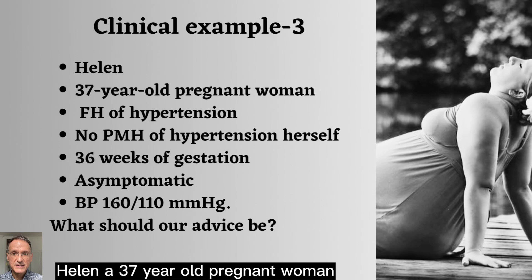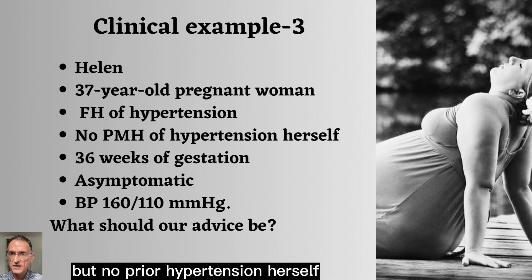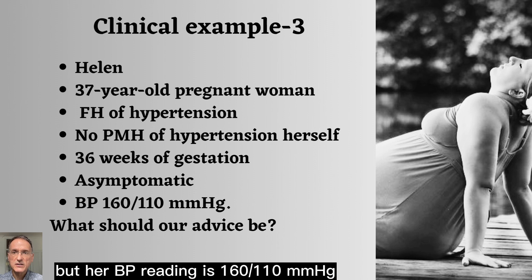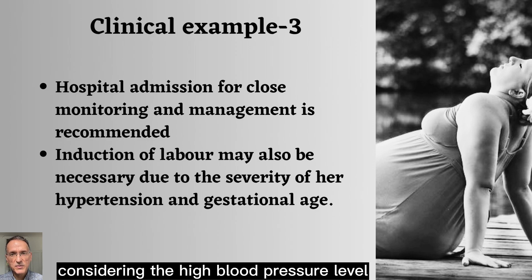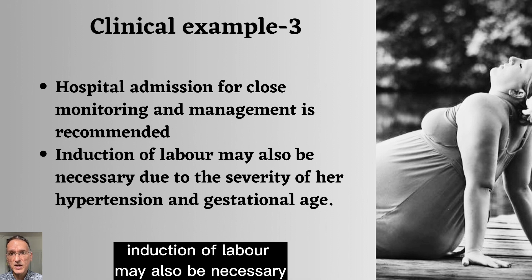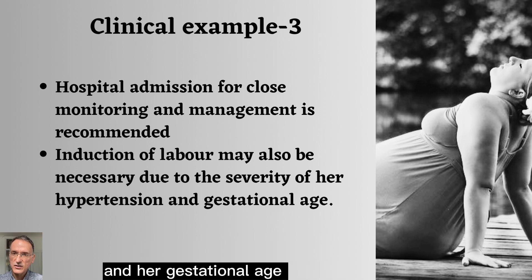Helen, a 37-year-old pregnant woman with a family history of hypertension but no prior hypertension herself, is the third patient. At 36 weeks gestation, she sees you with no symptoms, but her blood pressure reading is 160 over 110. Considering the high blood pressure level, hospital admission for close monitoring and management is recommended. Induction of labour may also be necessary due to the severity of her hypertension and her gestational age.